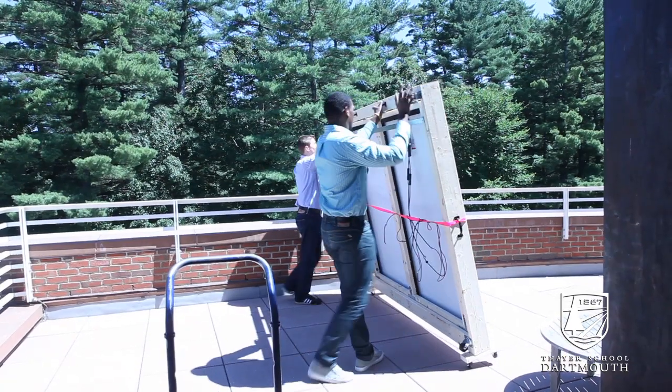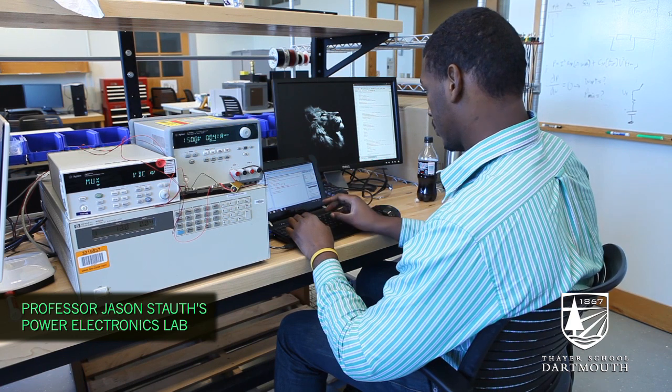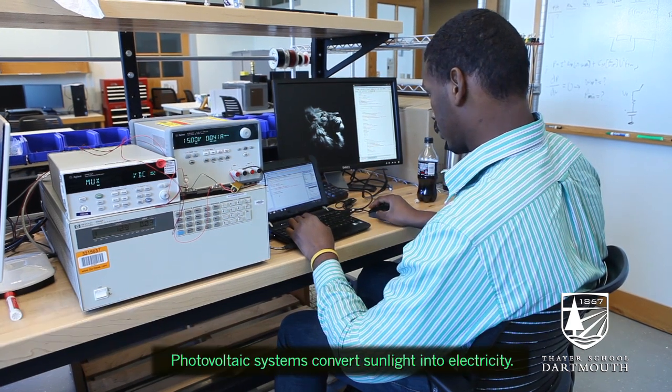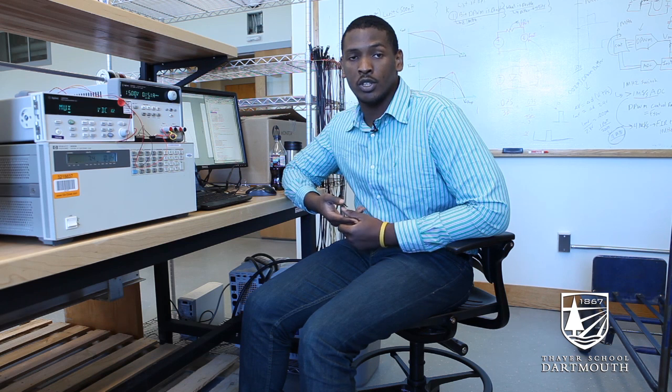I am Yves-Marie Zupervol and I am in the class of 2014. This is a power electronics lab where we are working with photovoltaic systems. Professor Jasonstat is trying to introduce a new technology which is a converter box that should make the solar panels become more efficient in terms of the power that they output.